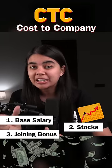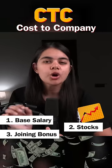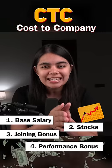If we leave within a specific period from the first company, we have to return the joining bonus. The fourth component is our performance-based bonus, which is given at the end of the year.